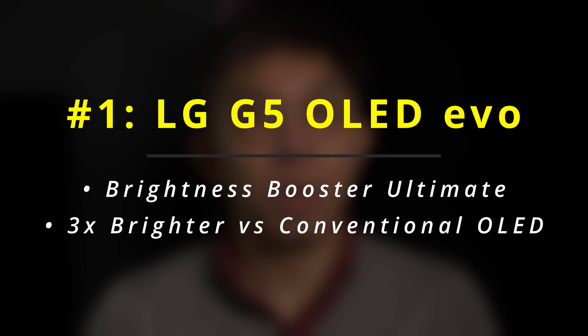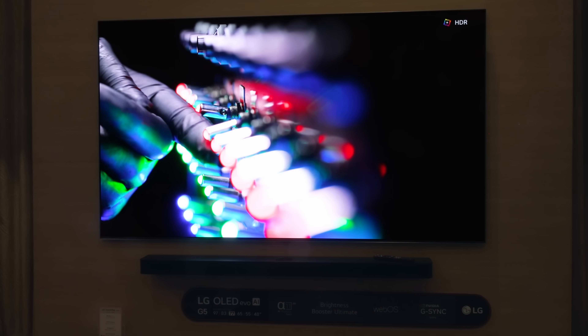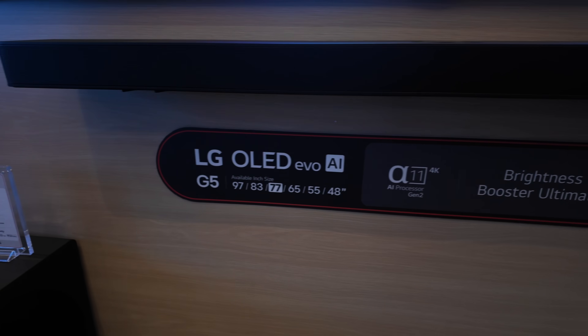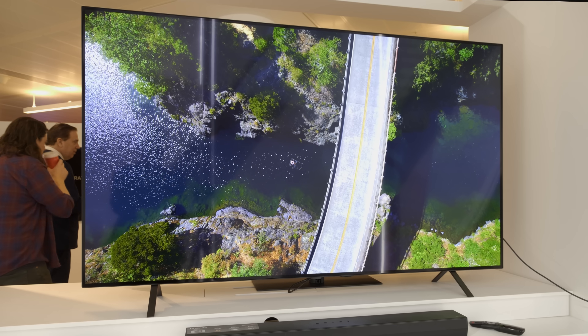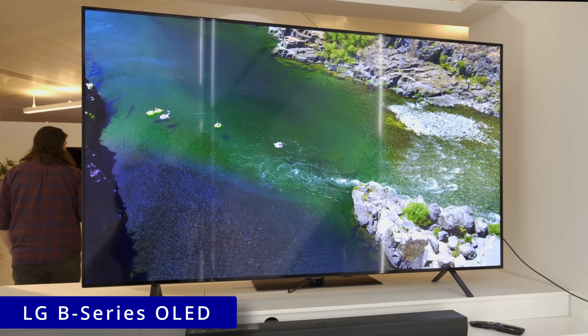The LG G5 is said to be 3 times brighter than a conventional OLED when measured on a 10% window, applicable to all screen sizes except the smallest 48-inch and the largest 97-inch models. For the first time, there will be a 48-inch G-series OLED. Historically, LG Electronics has used its B-series OLED as the reference point for conventional OLED, which typically peaks at around 600 nits at D65 white point.